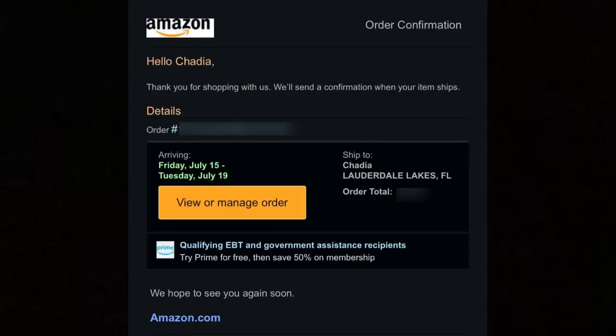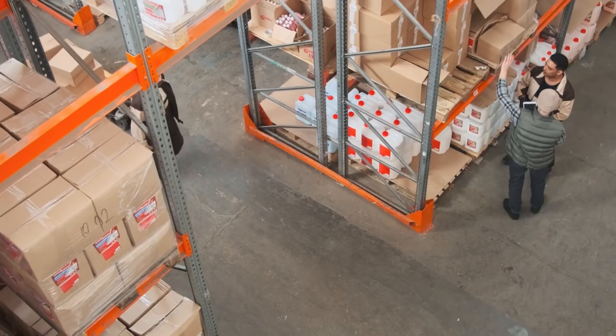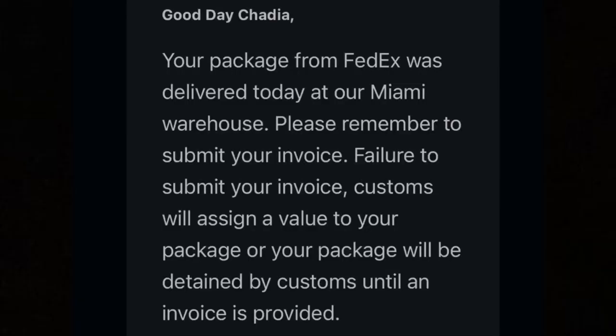When you place your order you will be sent an email confirming the order. At this point, if you change your mind you are able to cancel. Sometimes Amazon will send you updates on the location and estimated delivery date for the package. The package will be delivered to the courier's warehouse in America — that is the shipping address you were given by the courier and added to the merchant account. When the package is delivered, Amazon will notify you by email, and depending on which courier you chose, they will also notify you when they have received your package.